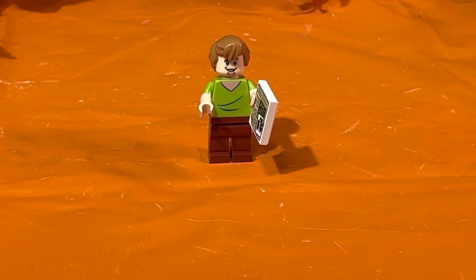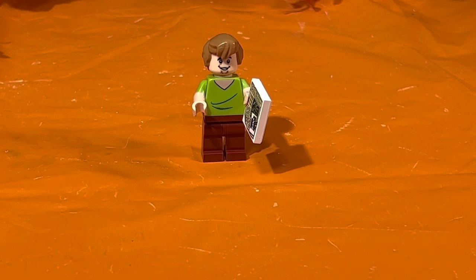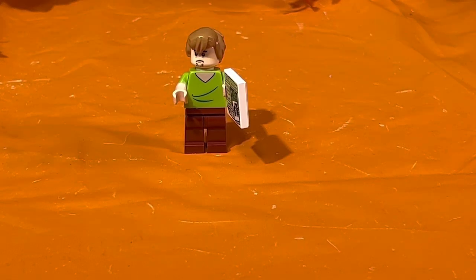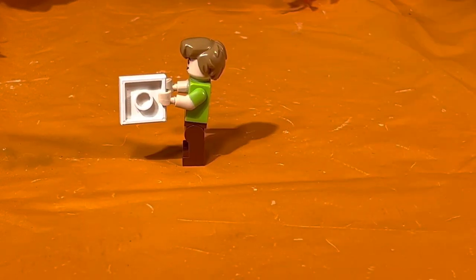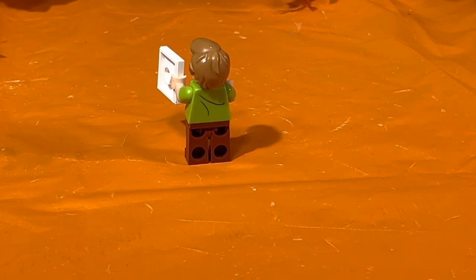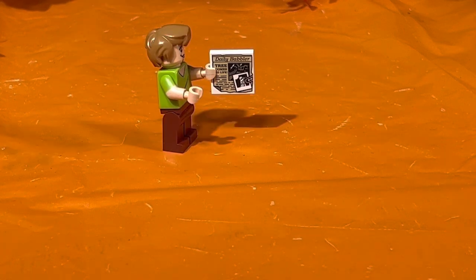Now let's move on to Shaggy. He's wearing his iconic costume with the brownish-red pants and lime green V-neck shirt. He has light brown hair on a beige face with open eyes, a tiny open-mouth smile, and a little goatee at the bottom. He comes with two printed faces — his sad face and his happy face. His left and right sides hold no special detailing, and the back of his torso has just a couple of crease lines on his shirt.